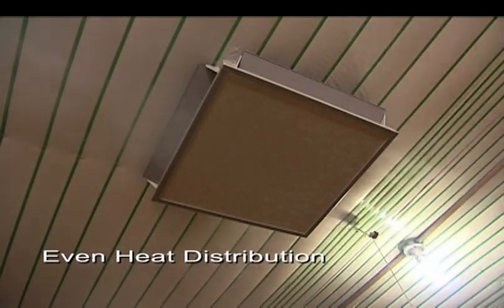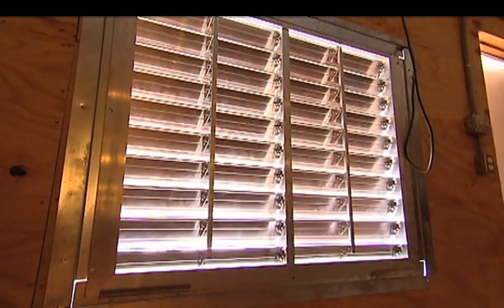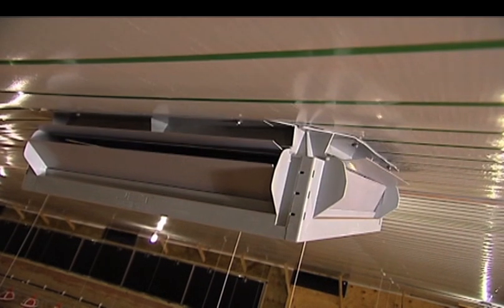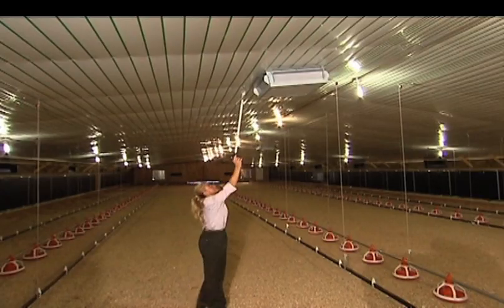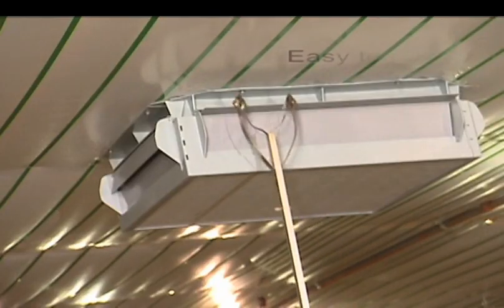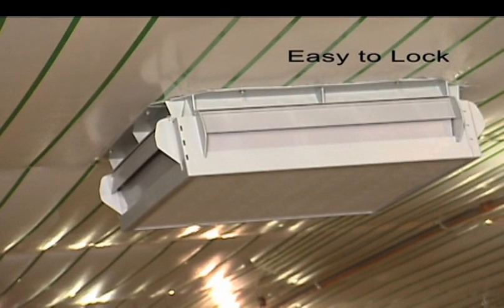Thus minimizing harmful drafts. When the ventilation fans shut off, the counterweight ceiling inlet firmly closes, keeping the hot air from leaving the house. During warmer times of the year, when supplemental heat is not needed, the Topjet can easily be locked closed.